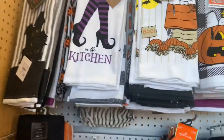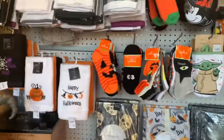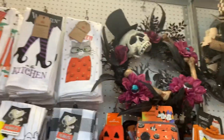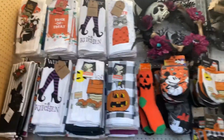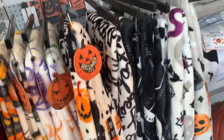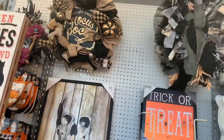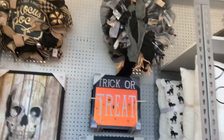I just wanted to look at some of their stuff because I am a Halloween YouTuber, so I'm gonna look at some of their Halloween decorations. It's gonna be a short video because they don't have much here.